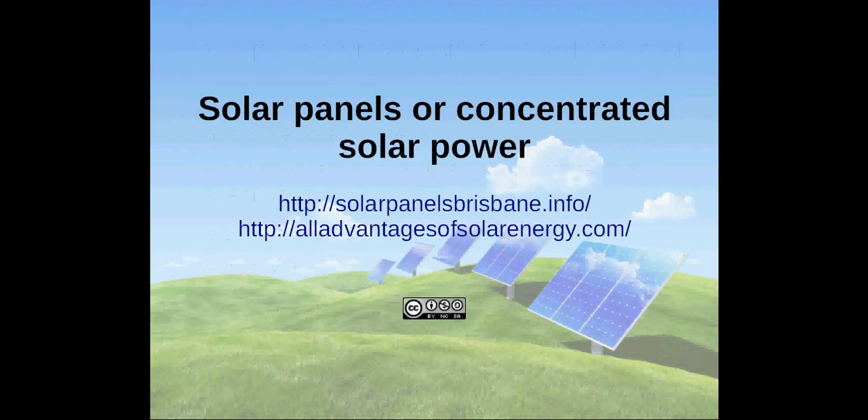Thanks for watching. Much more information on solar energy you can find on solarpanelsbrisbane.info.